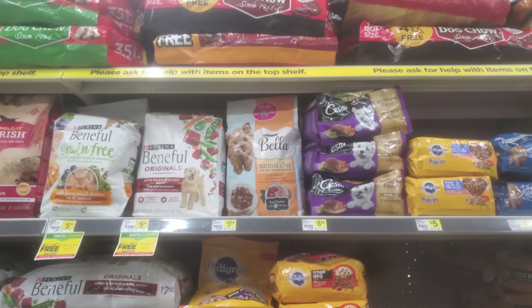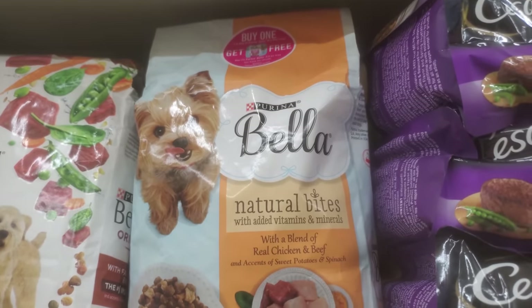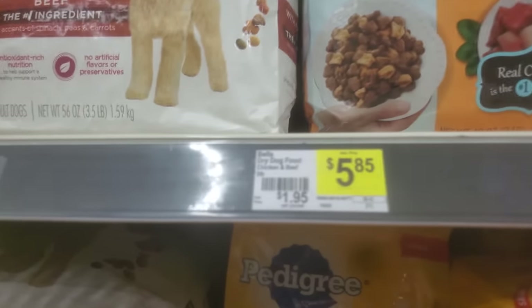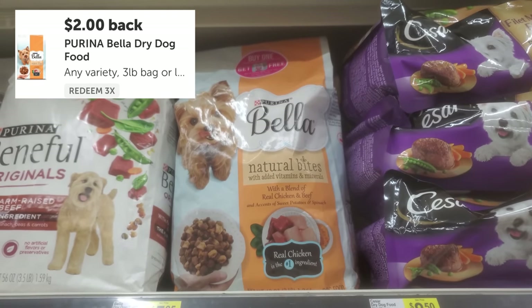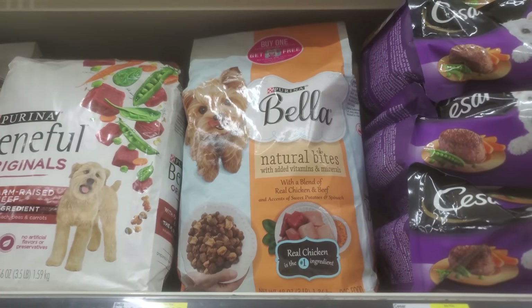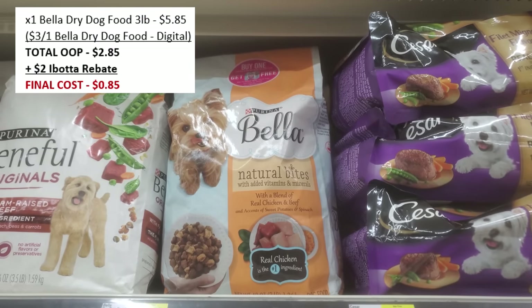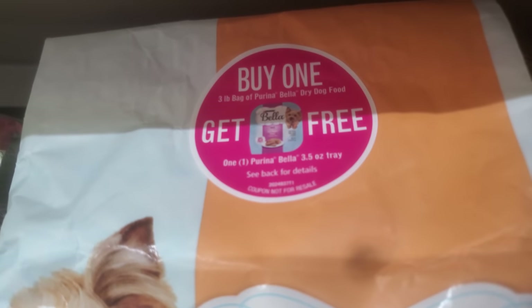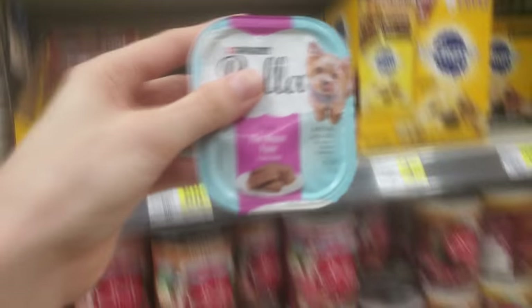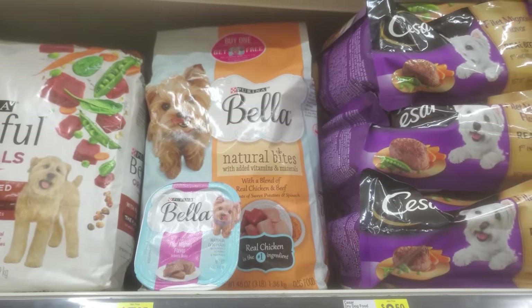For anyone with dogs, the Bella dry dog food 3-pound bag is priced at $5.85. There's a $3 off digital coupon and a $2 back Ibotta rebate — $5 total in savings — making it just 85 cents! Also check for a peelable coupon on the bag: buy one dry dog food bag and get a wet dog food for free. So you could get both a wet and dry dog food for just 85 cents.